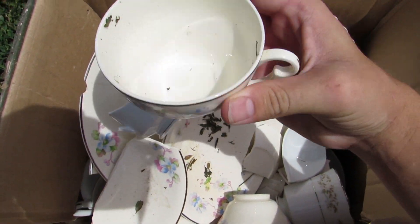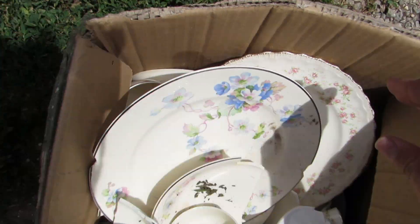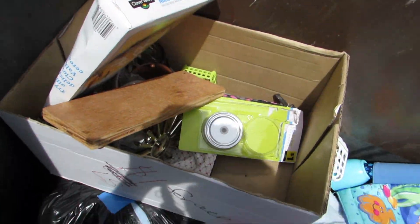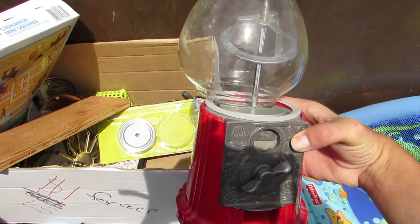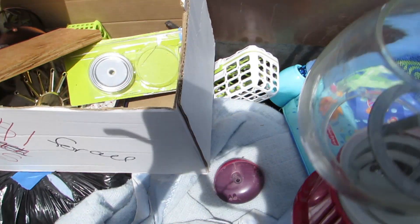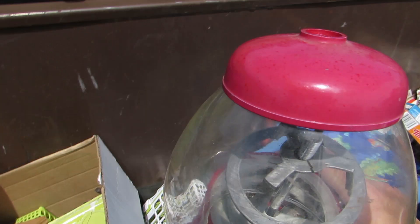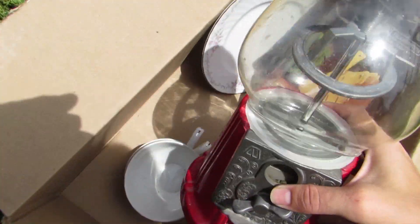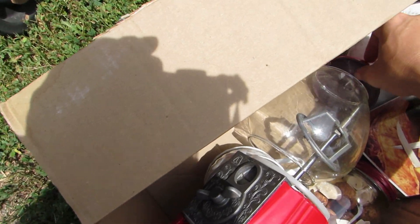They should have a big sign that says 'do not donate the following items' — everything they just throw in the trash, break everything, cut the cords, because they're disrespectful and don't care. Anyway, we got this little thing down here — I think it's a dumbbell machine. Isn't that cute? I'm surprised it's not broken. There's a part down here that goes on top — that is so cool. I'll put it in this little box here.